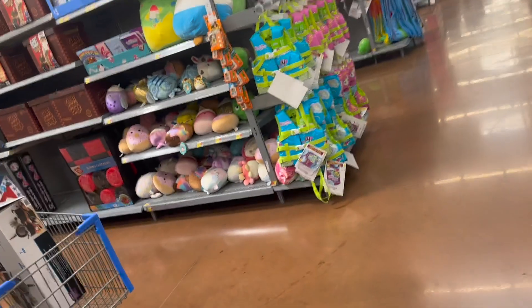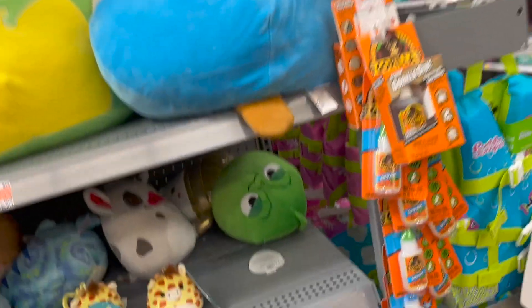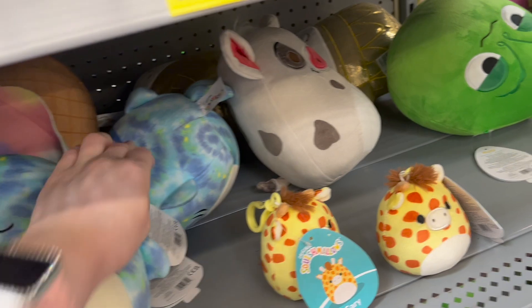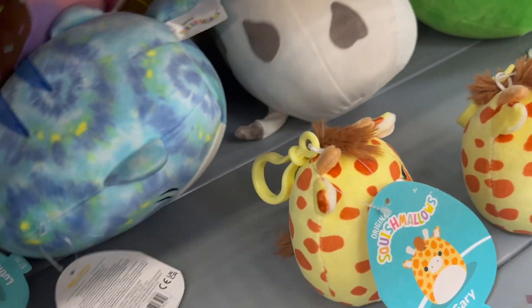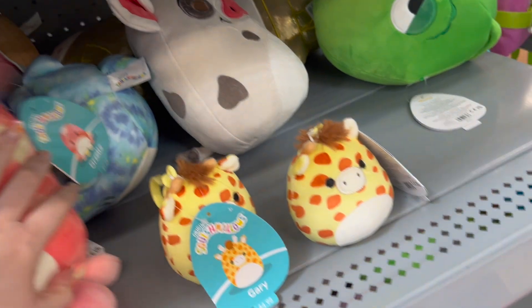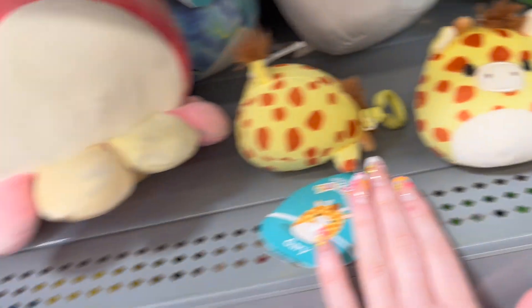Then I went to the summer section, and this is where all the good stuff was. As you can see, they had evidence that the clips were here — they had two Garys. Unfortunately, I'm not looking for Gary, so I missed the clips. I don't know how long it had been since they put them out, but I was really disappointed. They had them and I missed them again.